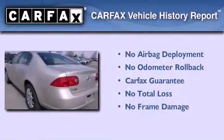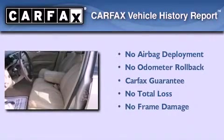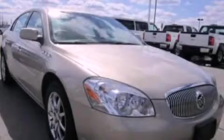Not to mention that this Buick qualifies for the Carfax buy-back guarantee. This automobile won't last long at this price. Call and arrange a test drive now.